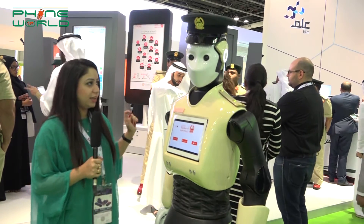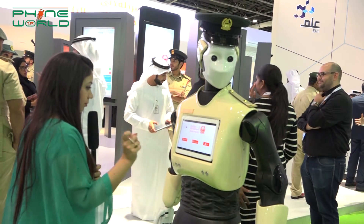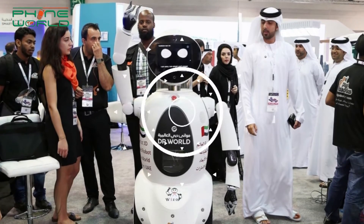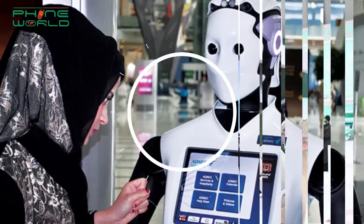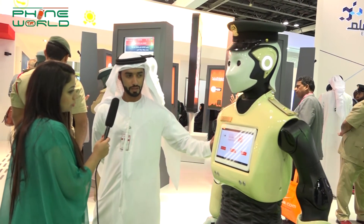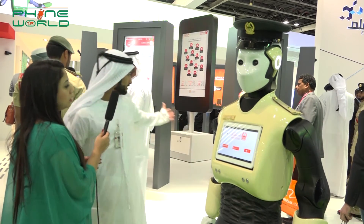You can see another robot here. It has different features — handshake, salute, and smart services. They will be deployed starting 2017 in malls and airports. What are your smart services? We have paying fines, checking about your fines, and changing the color registration of your car. You can do it all online through this robot.